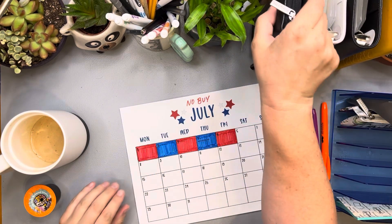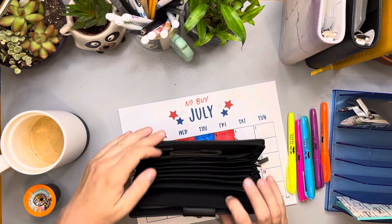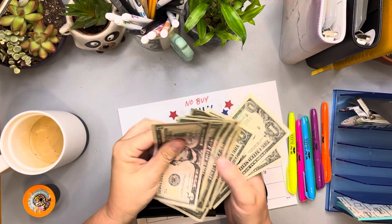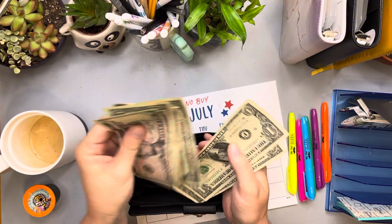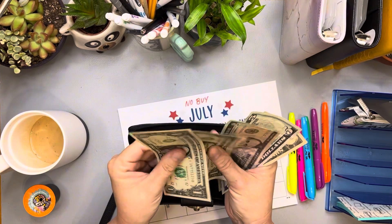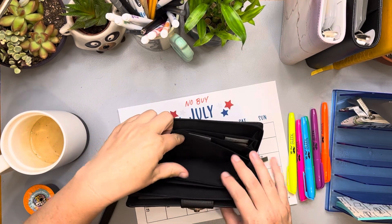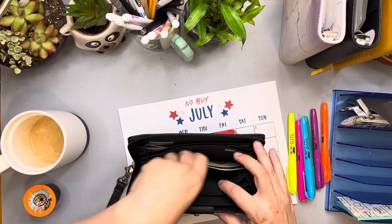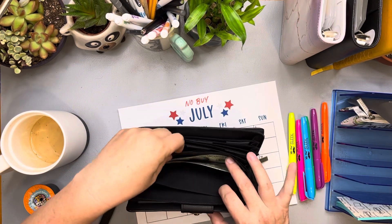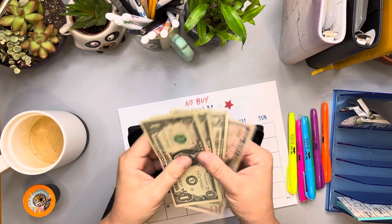The other thing I'm going to do daily is a wallet update. My wallet hasn't barely changed at all because I haven't spent any money. But I do gig work, so the thing that has changed is I got a $3 tip yesterday — that gets added to gifts and giving. I already had $5, and now I have $12. Miscellaneous has $23. Restaurants — nothing. Entertainment — nothing. Household — $21. Shopping — $20. Pet supplies — $22. And groceries — $54.